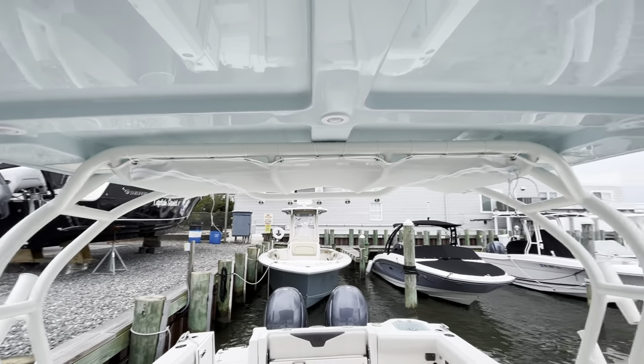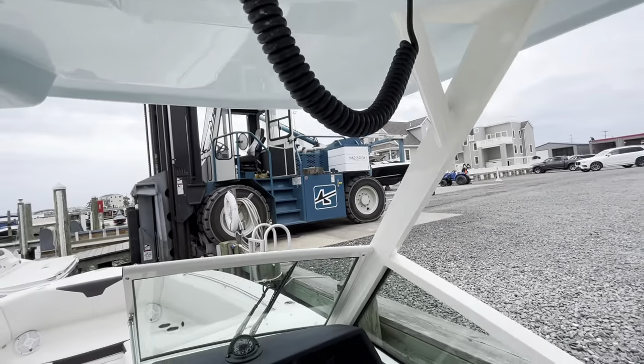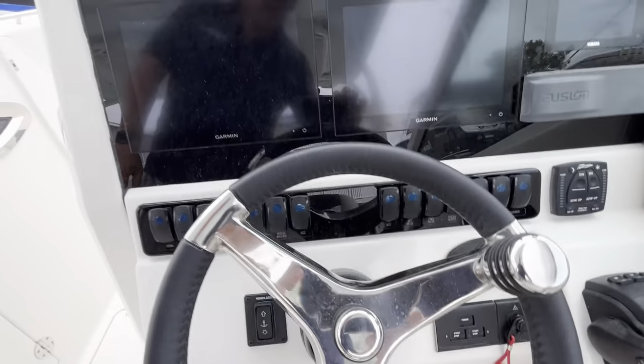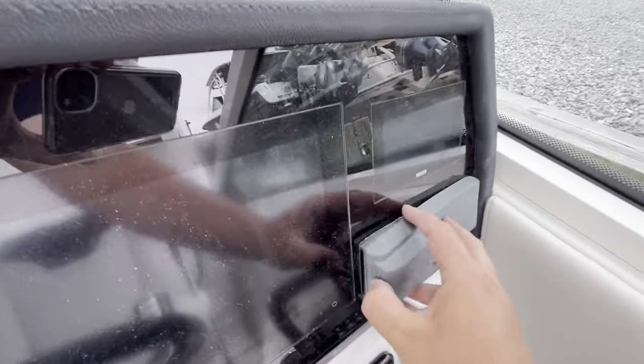The hardtop provides a lot of coverage from the sun. PFD storage, a VHF up here, some switching for your lights, twin Garmin screens, Yamaha controls, more switching as well, your Yamaha gauge and your Fusion Stereo.